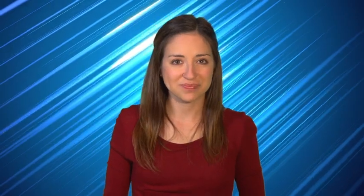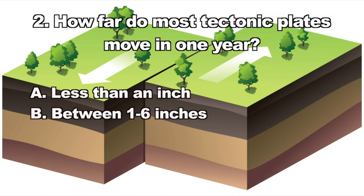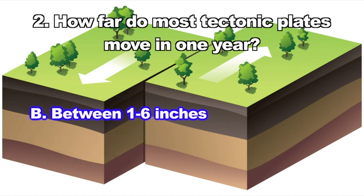Here's question two: How far do most tectonic plates move in one year? A. Less than an inch, B. Between one and six inches, C. About 10 inches, D. Between 25 and 35 inches. The correct answer is B — tectonic plates move between one and six inches per year.